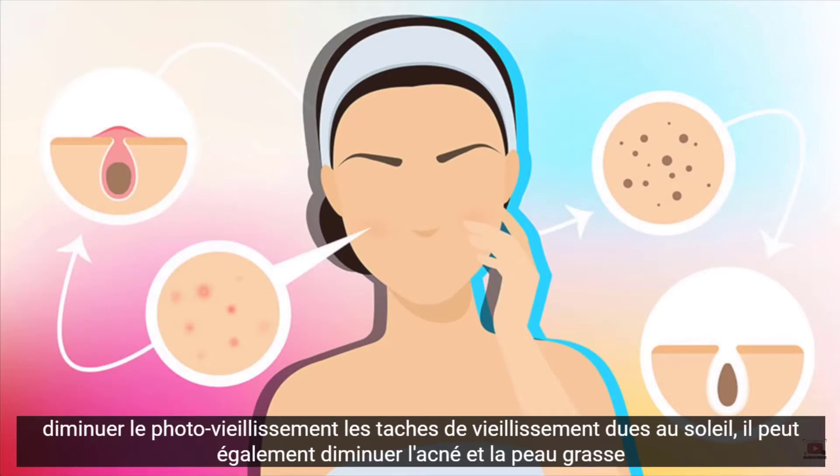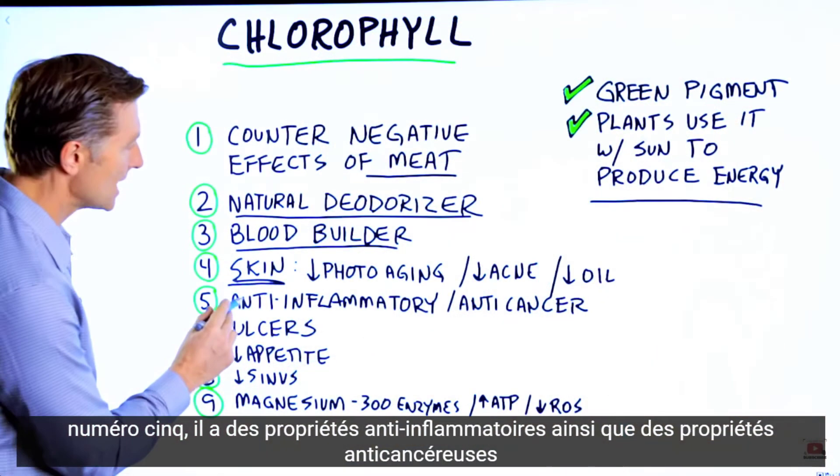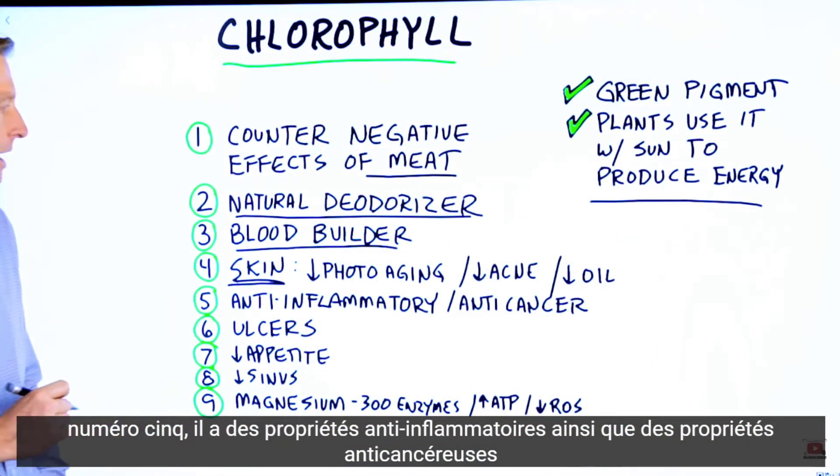Number five, it has anti-inflammatory properties, as well as anti-cancer properties.